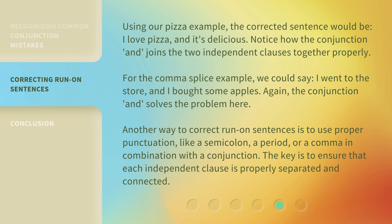Again, the conjunction 'and' solves the problem here. Another way to correct run-on sentences is to use proper punctuation, like a semicolon, a period, or a comma in combination with a conjunction. The key is to ensure that each independent clause is properly separated and connected.